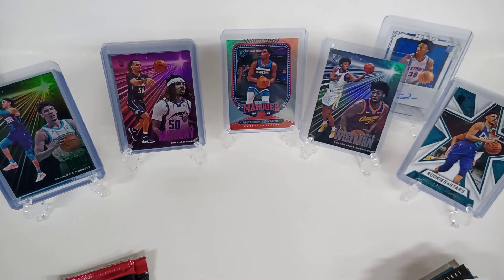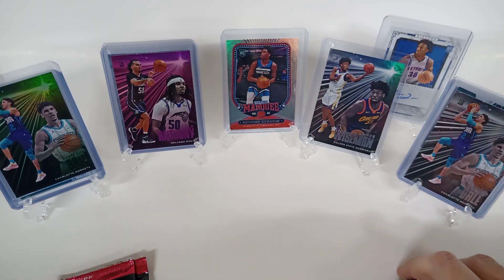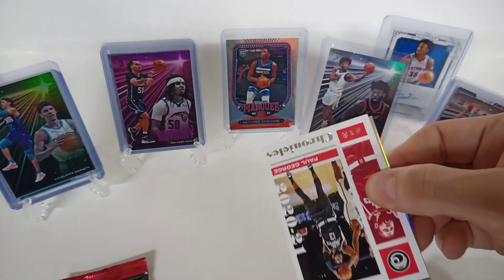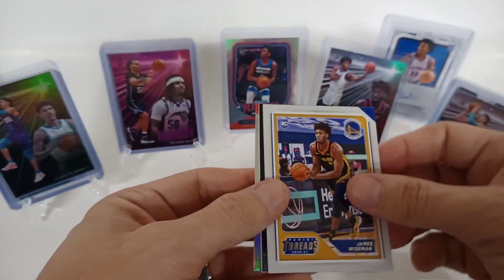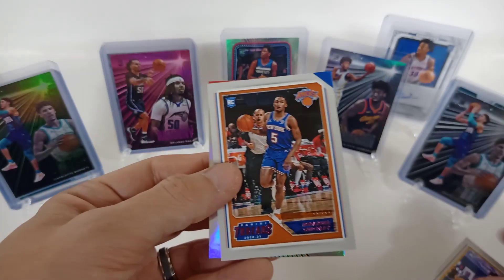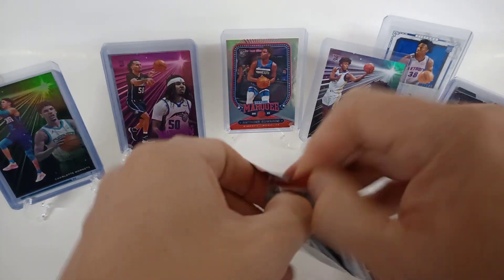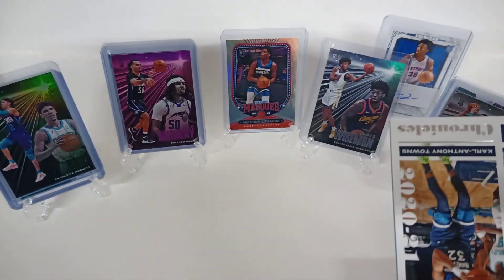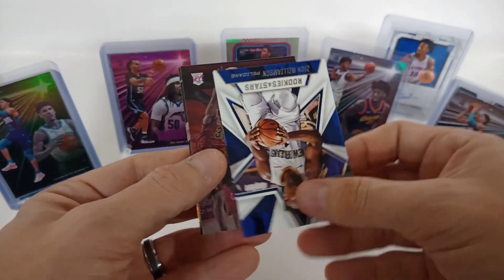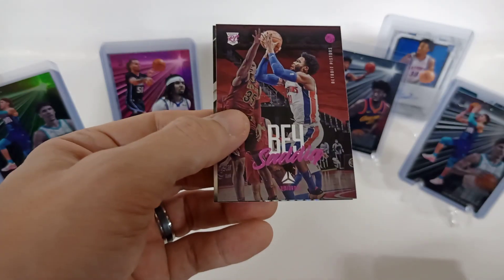I think I'm on my last penny sleeve. Nice little LaMelo. Paul George, another James Wiseman — nice. Nice rookie Ben Simmons, Manuel Quickly on a pink parallel, and Jayden McDaniels on the Marquee. So no autos yet — I have yet to hit an auto out of these Chronicles. Carl Anthony Towns, Theo Maladon. Zion — whoa, okay, it threw me for a loop there. I saw the Rookies and Stars and I was like, what year is this — it can't be his rookie!